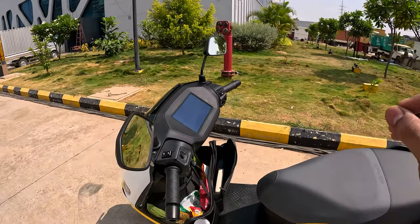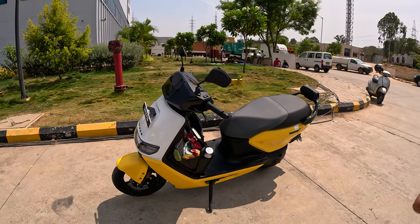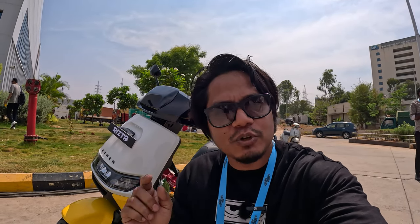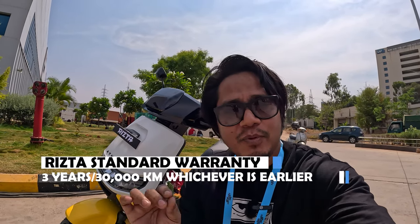So this was the video. I hope you liked this information. I am going to make a ride review video where I will tell you about the ride and details. The Ather scooters are very big — especially if you haven't seen the Ather 450S, then you can check it out. The warranty is 3 years.